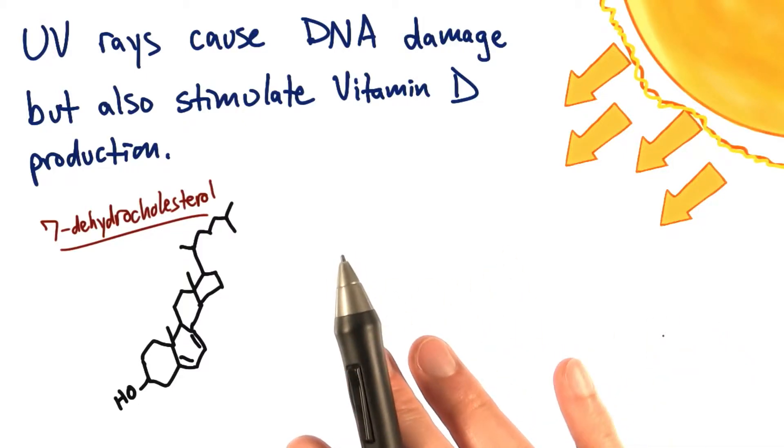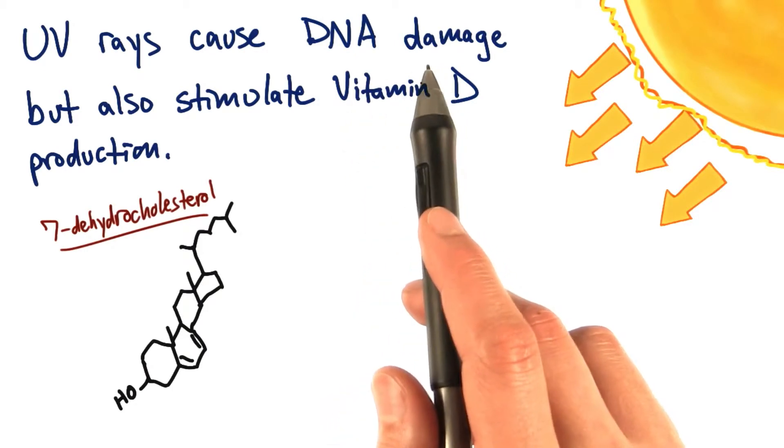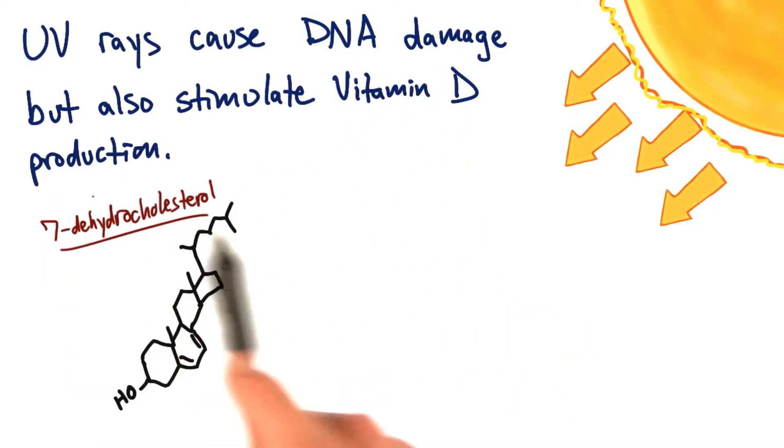It turns out that sunlight doesn't just do bad things, like cause DNA damage, but it also does many good things. One of which is that it stimulates vitamin D production.